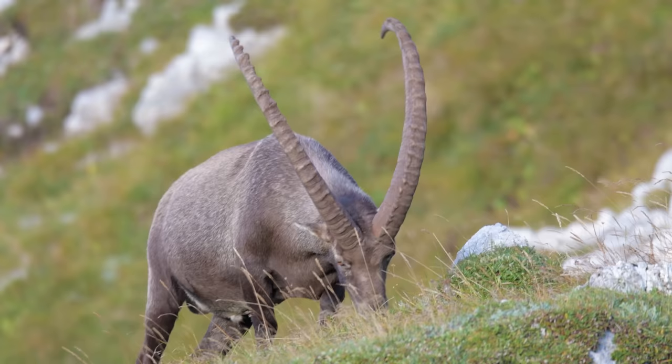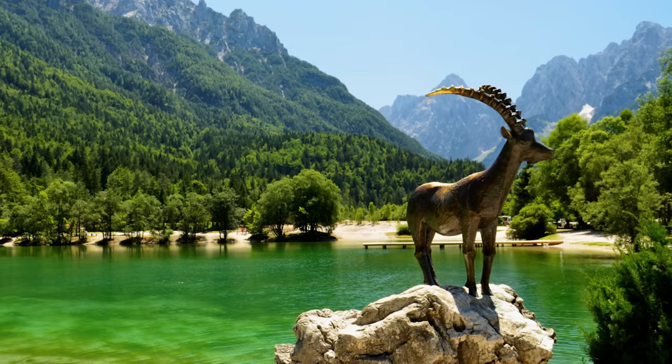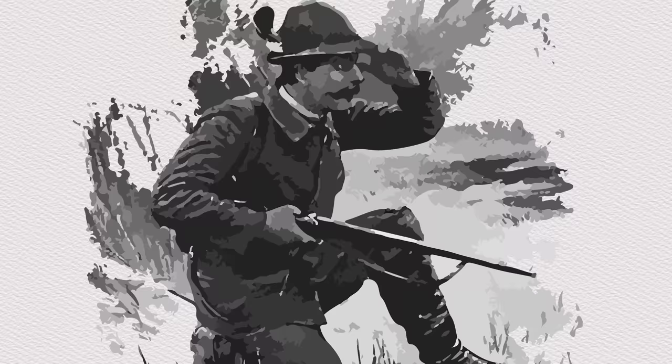In Slovenia, where Patrick is filming them, there was a folk legend of an ibex named Zlatarog, or Goldhorn in English, who reigned over Mount Triglav. His horns were golden and were said to be the key to a treasure hidden under the mountain.